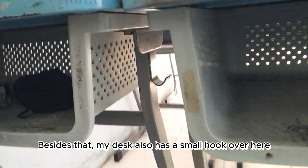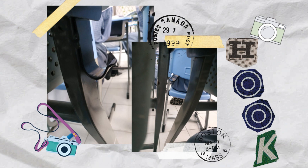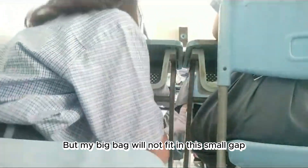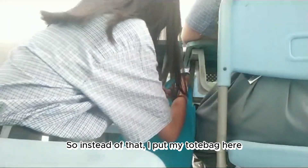Besides that, my desk also has a small hook over here. Many of my friends put their bag on this hook, but my big bag will not fit in this small gap, so instead of that, I put my tote bag here.